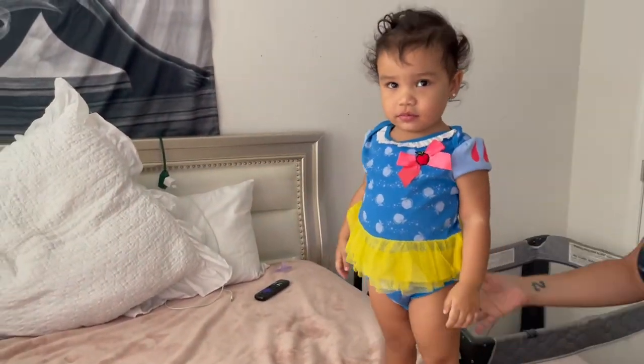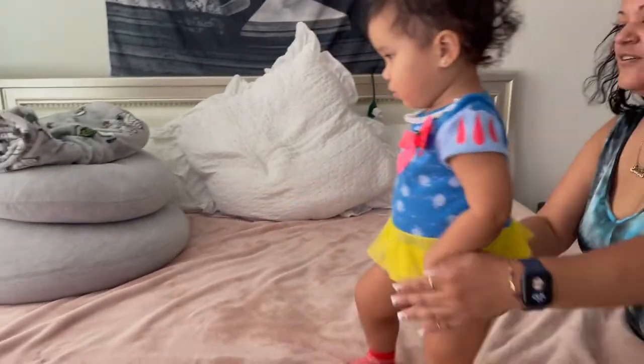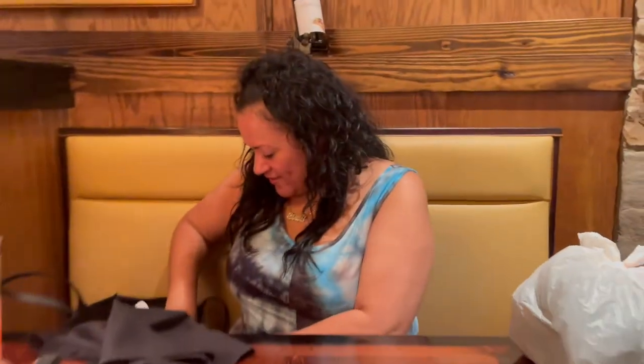Say cheese! Thanks for my birthday lunch!